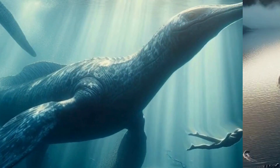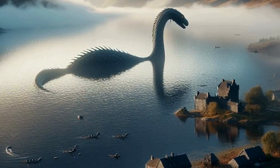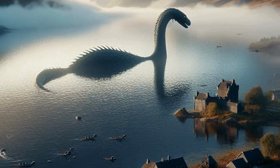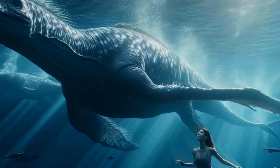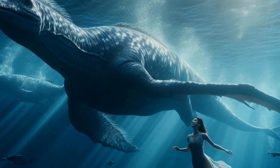Let's delve into the fossil record. Plesiosaur fossils have been discovered on every continent, providing paleontologists with valuable insights into these ancient reptiles' lives. Fossilized remains have revealed details about their anatomy, behavior, and evolutionary history.